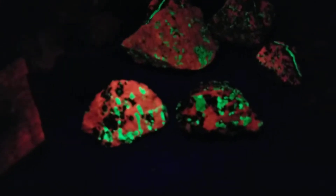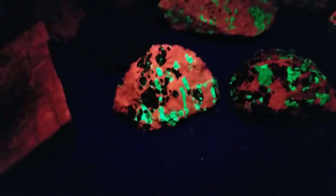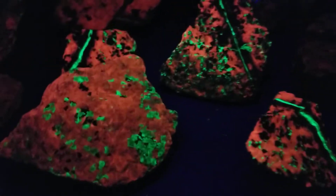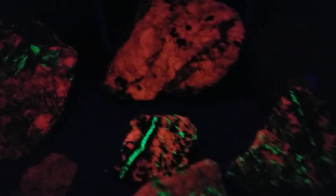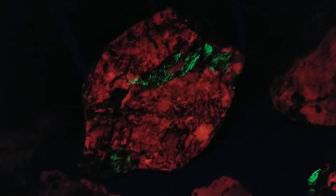Here they are in shortwave. These are, I believe, calcite and willemite. I think the calcite is orange and the willemite is green.